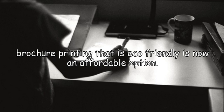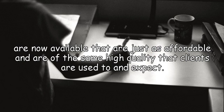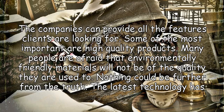Even brochure printing that is eco-friendly is now an affordable option. In the past, many people have shied away from eco-friendly alternatives as they think they are too expensive. There may also be concerns about the quality offered. But with all the technological updates of the past few years, standards have really changed. Environmentally responsible alternatives are now available that are just as affordable and are of the same high quality that clients are used to and expect. The companies can provide all the features clients are looking for.